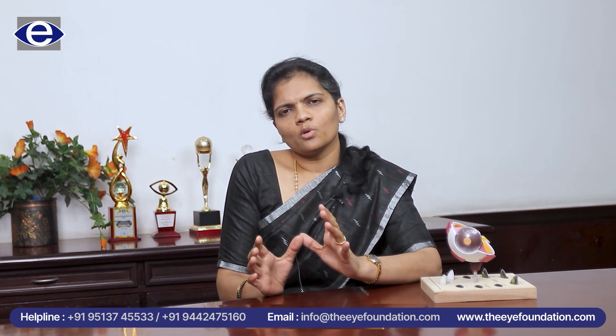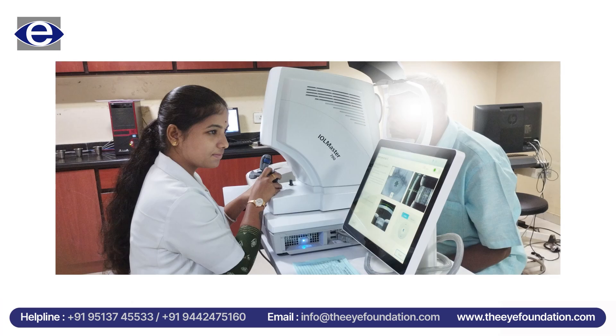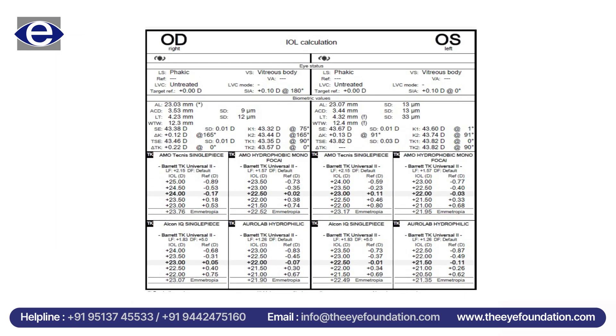When a patient is diagnosed to have cataract, we subject them to a measurement called biometry using the most advanced device, which is the IOL Master 700, which takes the measurement of the eye and helps us calculate the power of the intraocular lens to be placed in the eye.